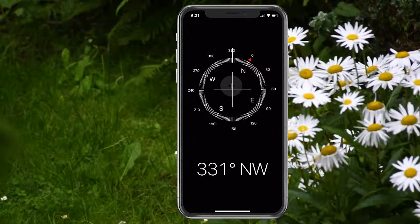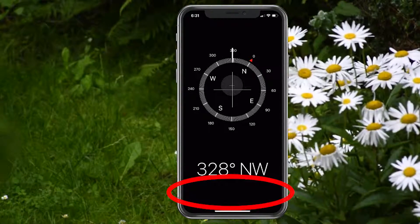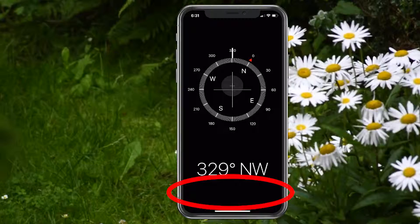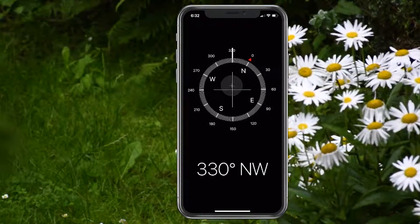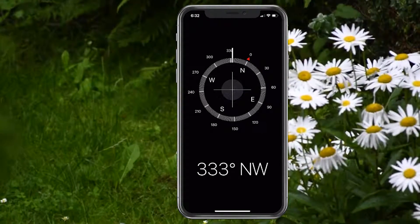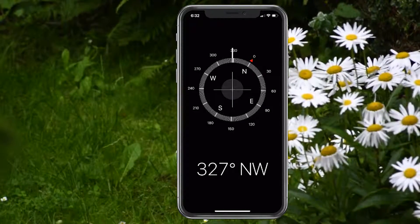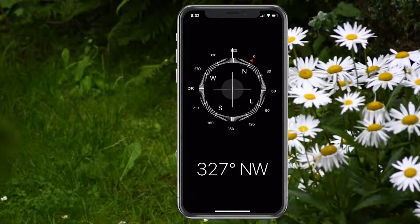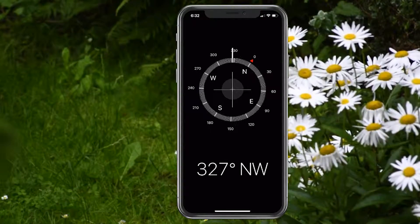It will also give you location information below. I do have location services turned off just for my privacy, but if you are in a certain location, underneath the degrees it'll say where you're at — so that helps out as well. If you're not sure where you are and you don't have access to your maps, you can go into the compass and it'll give you the most information you can get.